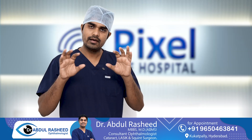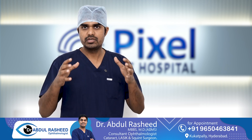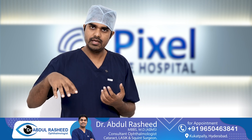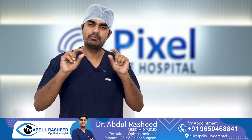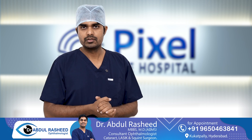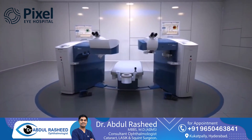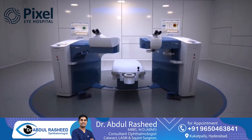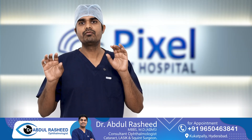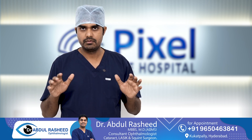There are many companies which manufacture machines that do topo-guided treatment, and they give particular brand names to their technology. 'Contura' is one such brand name, and 'Smart Surf' is another. Both are commonly used, and both are topo-guided treatment — whether topo-guided PRK or topo-guided LASIK. These are simply trade names of two different companies.